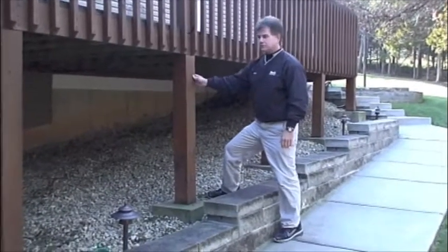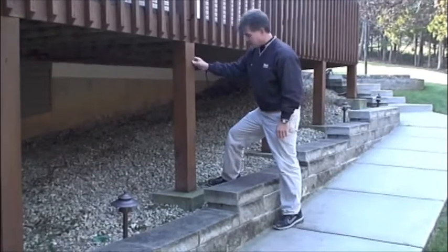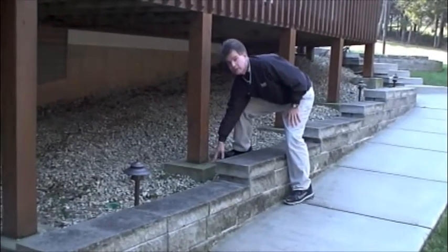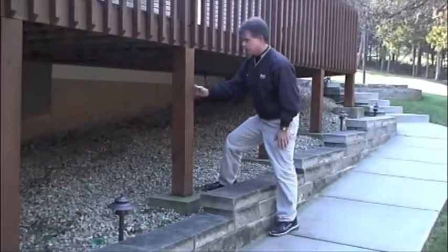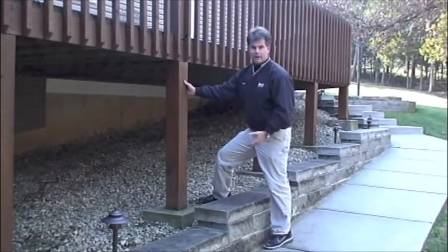Another thing that's really important is if you have a deck, make sure your deck post actually comes to a footing so the deck post is not in the ground. This will keep your post from rotting and also prevent termite attack.